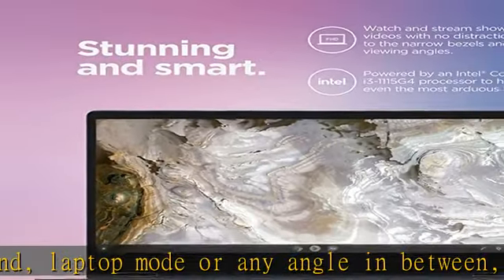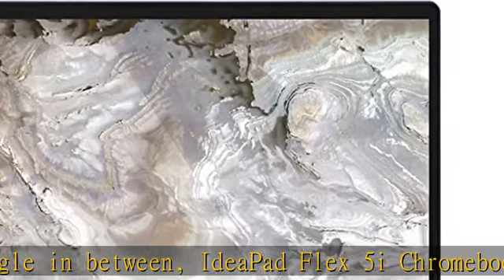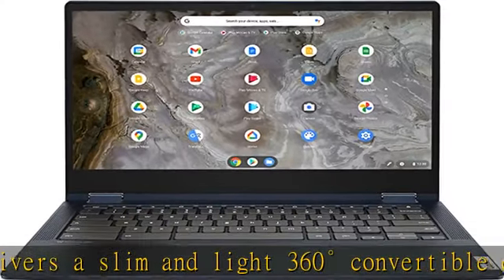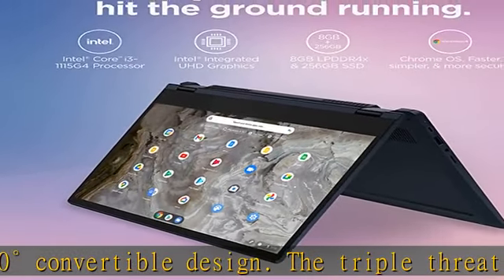The triple threat of performance, connectivity and entertainment offers groundbreaking features that adapt to you and the things you do, for a more personalized, intuitive and responsive Chromebook experience. See more product details in the description to get this product today at the best price.